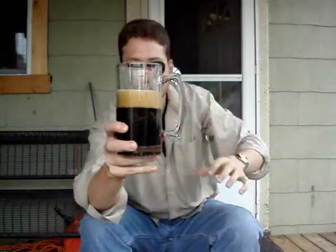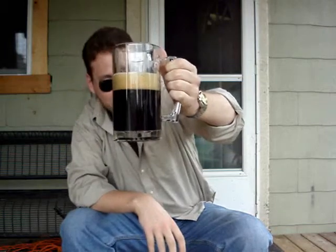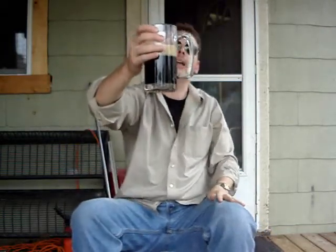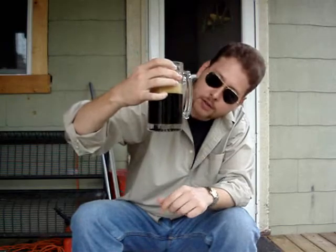Nice big head. The color of the head is a caramel color — pretty thick, very thick. Putting it through the light, it's real dark but it definitely has like a brownish-amber color. Not quite as red as some of the other porters will be through the light.